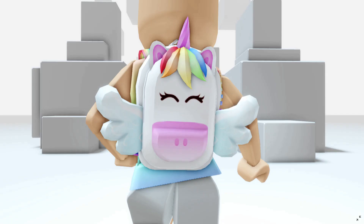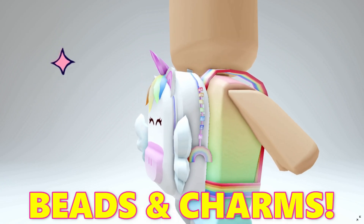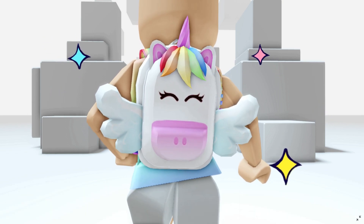Hey besties, did you know that I had a custom-created unicorn backpack available in the catalog? It has Kristen on it and a rainbow charm on the side. You can find a link in the video description where you guys can check it out and buy now.